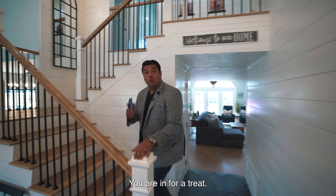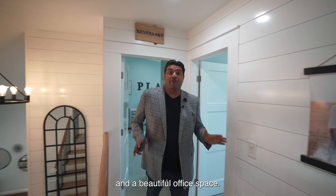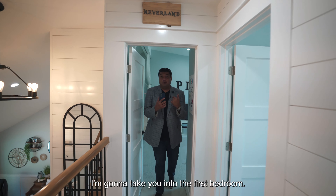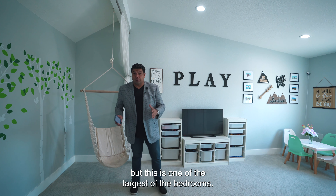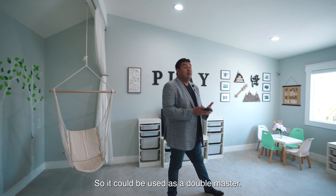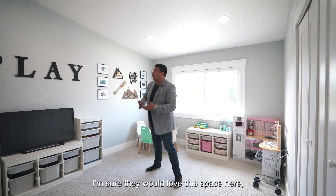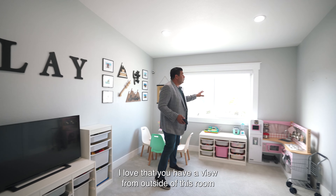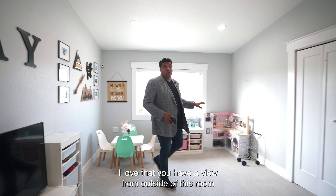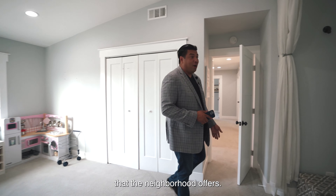Upstairs, we have four spacious bedrooms and a beautiful office space. The first bedroom was converted into a play area — it's one of the largest bedrooms, so it could be used as a double master. If you have older children, they would love this space, or keep it as a playroom or game room. You've got a view from this room out to your backyard and the beautiful greenery the neighborhood offers.